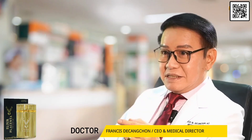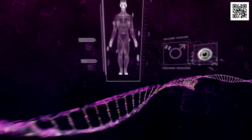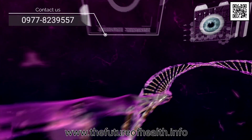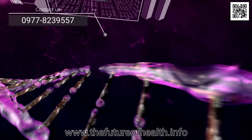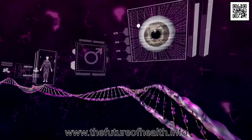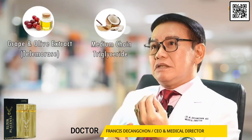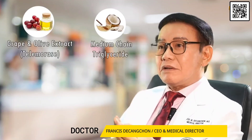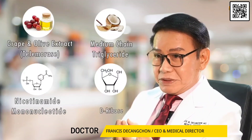Elixir Placenta has a DNA therapy way of treating diseases, meaning it has four ingredients that make sure that DNA therapy is indeed part of Elixir Placenta. These are grape olive extract, medium chain triglycerides, NMN or nicotinamide mononucleotide, and D-ribose.